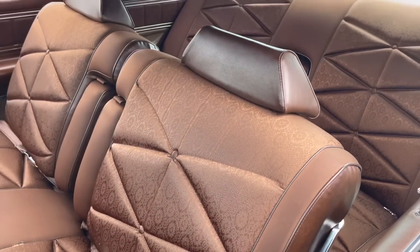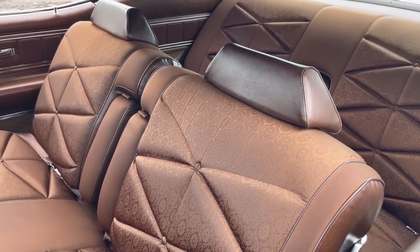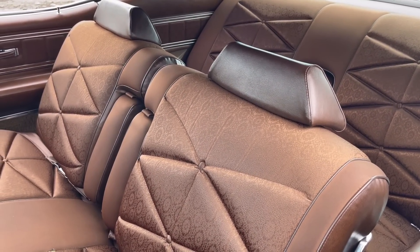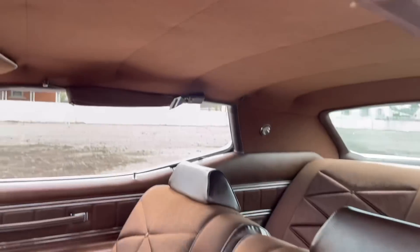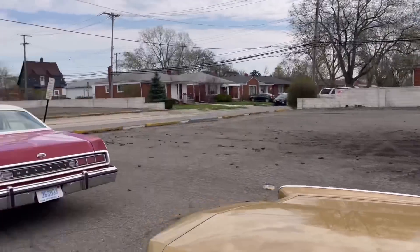I think it's a pretty handsome dash as well as the cloth — great seat pattern. This car does not have the optional twin comfort lounge seats; it just has the bench with dual armrests. It has a fuzzy velour headliner in 1972, which has an interesting texture to it.